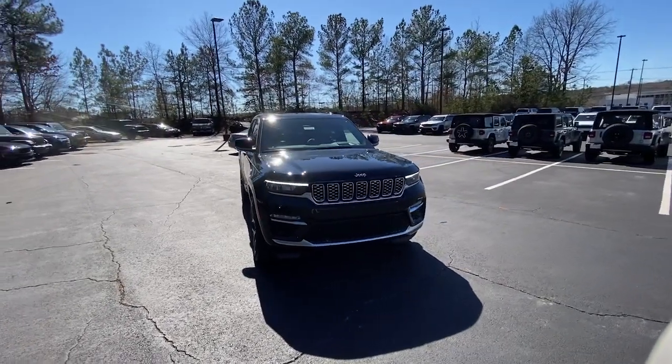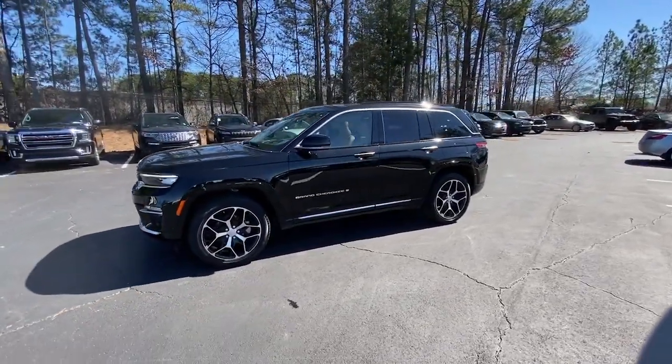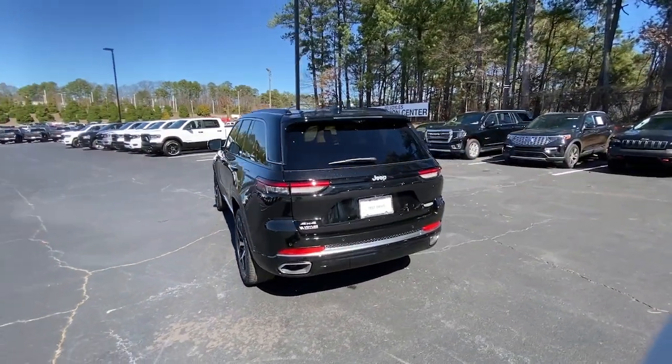Get into the 2024 Jeep Grand Cherokee. Answer the call to adventure in refined luxury in the Grand Cherokee. It brings rugged versatility, advanced safety features, and passenger-focused technology along on every journey.